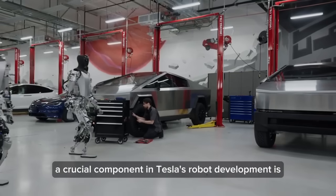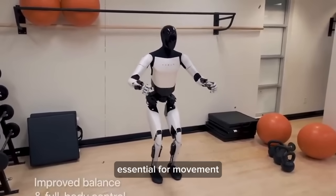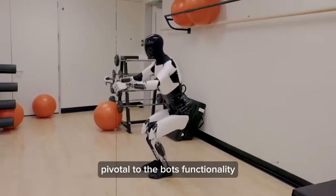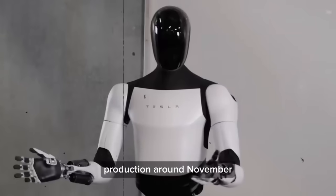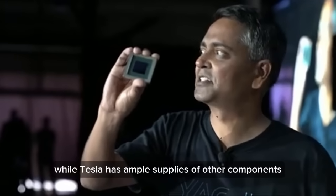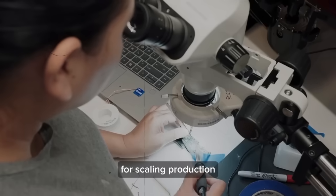A crucial component in Tesla's robot development is the actuators, essential for movement. These sophisticated parts, pivotal to the bot's functionality, are expected to be ready for mass production around November. While Tesla has ample supplies of other components like batteries and FSD chips, the actuators are the key focus for scaling production.